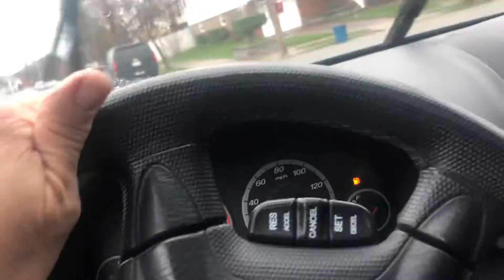Nice solid Honda. It's got some miles on it but it's a very clean truck. No issues whatsoever. Thank you and good luck.